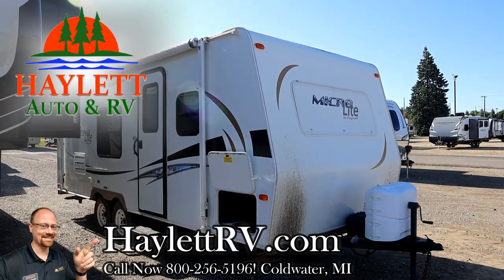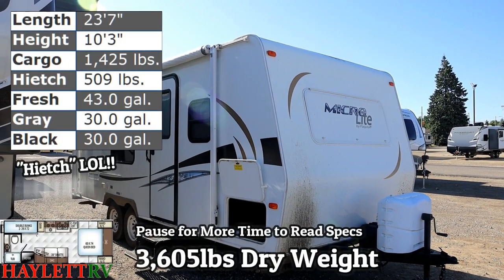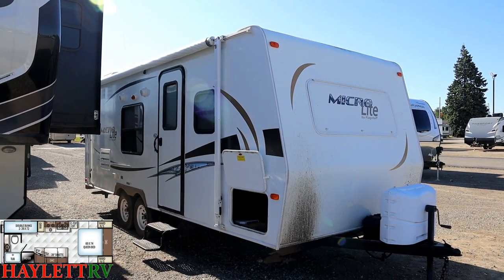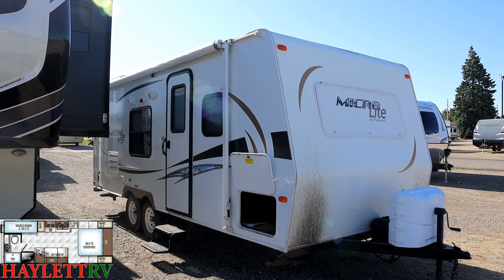Only 3,605 pounds — an extremely lightweight little Flagstaff bunkhouse, no slide, front walker-on bed, coming in on trade here at Halet RV of Coldwater, Michigan. This was the small family bunkhouse camper until they swapped up to a big ol' Cougar triple slide.